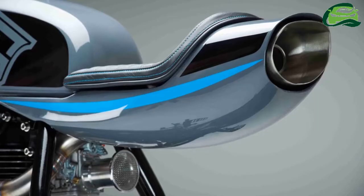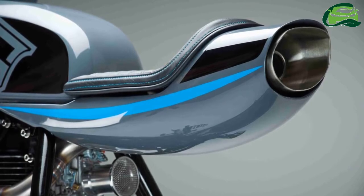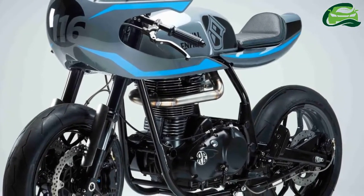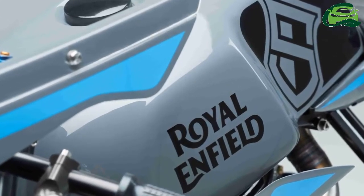The seat of the Royal Enfield Continental GT Surf Racer is a custom-built unit with brown leather. The fuel tank has been given a cool blue shade, also seen in the body. The tires too have been upgraded.